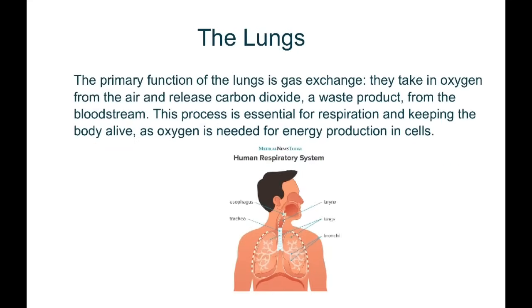Now let's talk about the most important organ in the respiratory system — the lungs. The primary function of the lungs is gas exchange. They take in oxygen from the air and release carbon dioxide, a waste product, from the bloodstream. This process is essential for respiration and keeping the body alive, as oxygen is needed for energy production in cells.